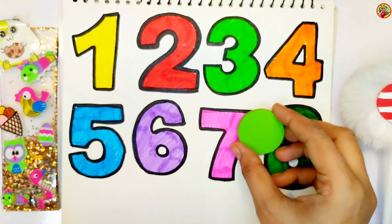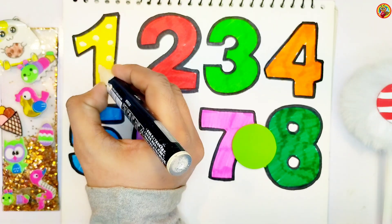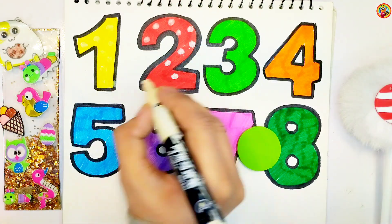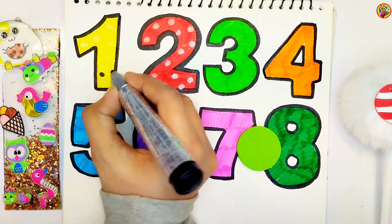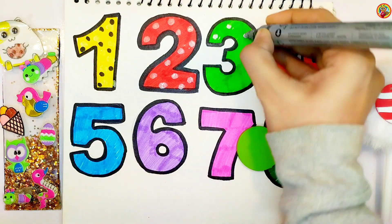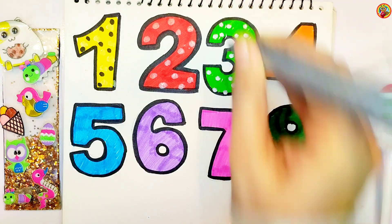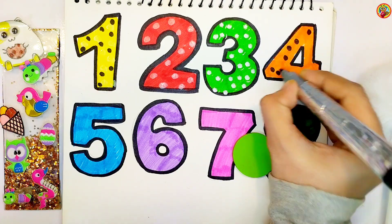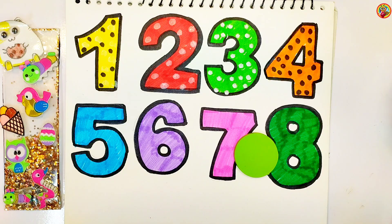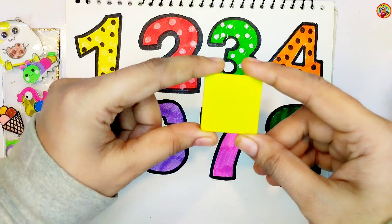Circle. Green Circle. Square. Yellow Square.